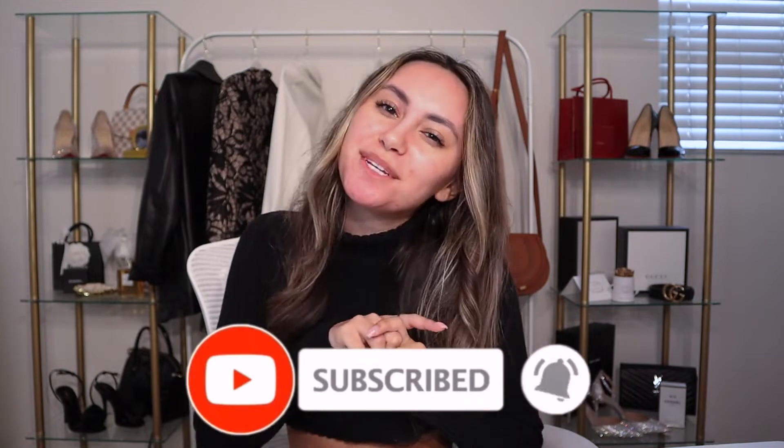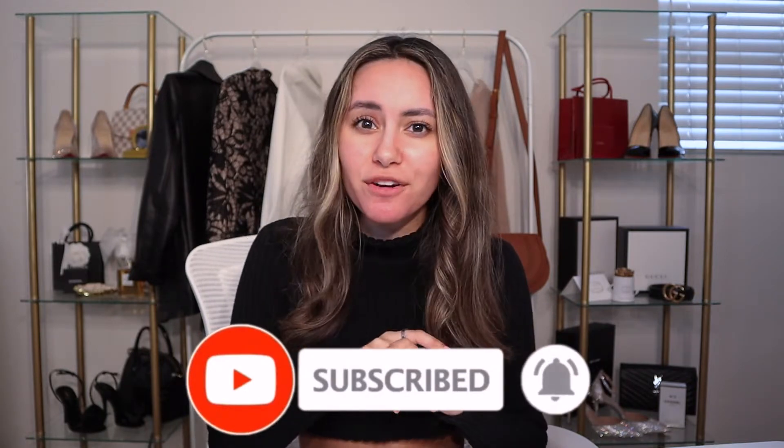Before we get into it, please take the time right now to subscribe — I really appreciate it — and be sure to hit the notification bell to get notified every time I post. Let's get into the haul!